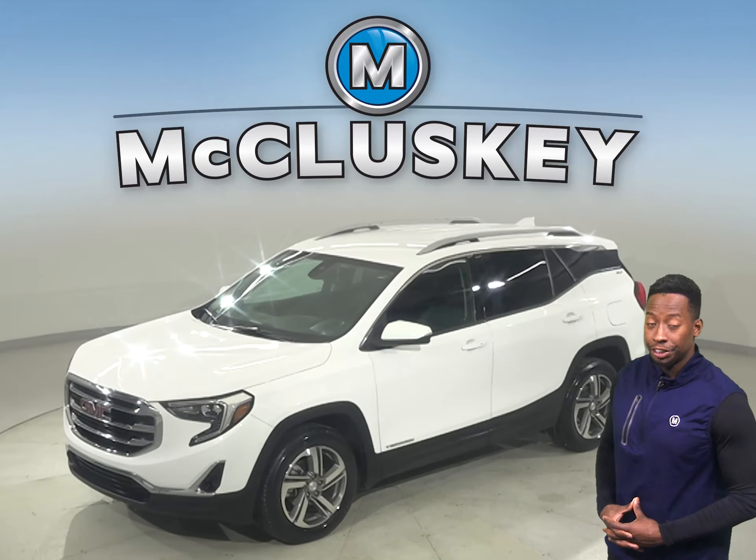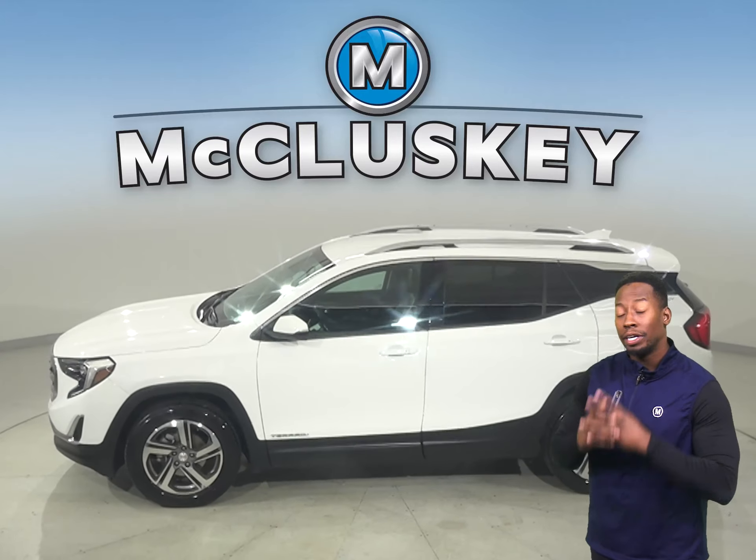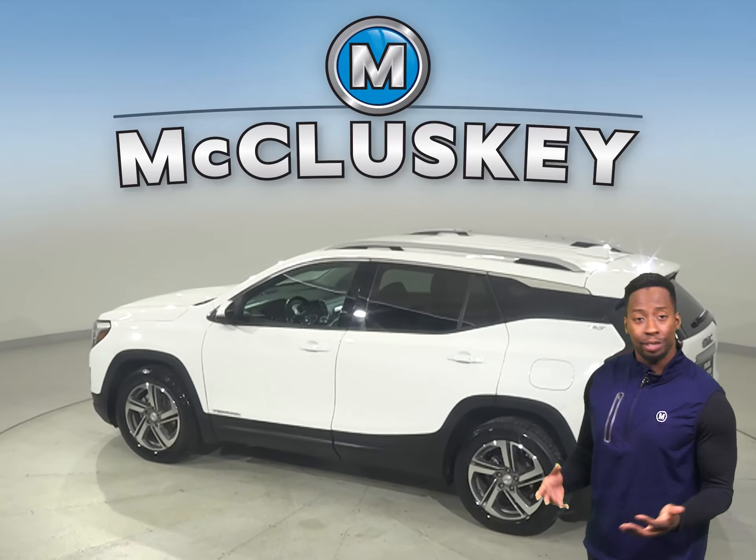Here we have a GMC Terrain. This 2020 all-white GMC Terrain has passed our 172-point inspection. That way, we know it's a reliable choice.